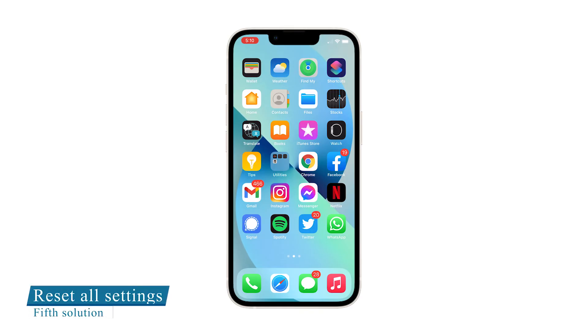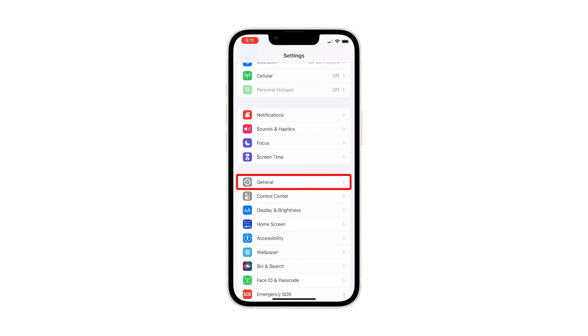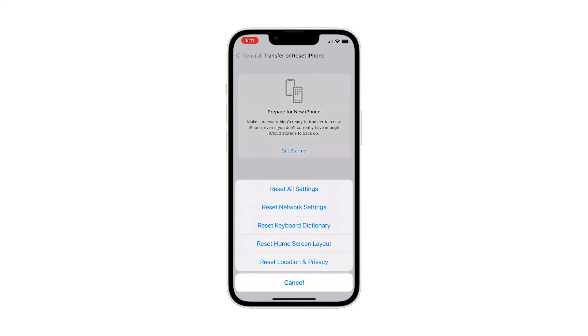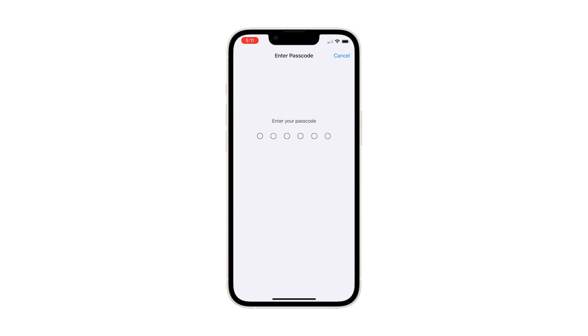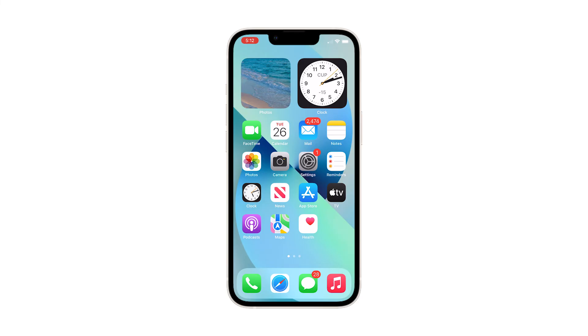Fifth solution: reset all settings on your iPhone. Assuming the forced restart can't fix the problem, reset the settings of your device. There's a command under the Settings app that brings all iPhone settings back to their default values without deleting any files or data. From the home screen, tap Settings, find and tap General, scroll down and tap Transfer or Reset iPhone, tap Reset at the bottom to reveal all options, tap Reset All Settings and enter your security code if prompted, then confirm by tapping the same option. Your iPhone 13 will reboot; once active, try to see if the audio plays through the speakers. If still not, move on to the next solution.